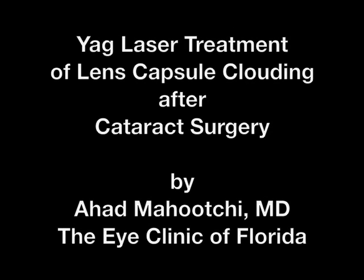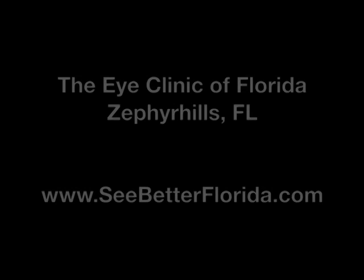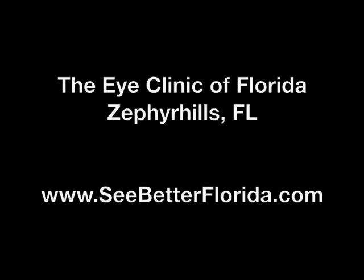Hello, I'm Dr. Mahuchi from the iClinic of Florida, and this is our video presentation on the YAG laser treatment of lens capsule clouding after cataract surgery.